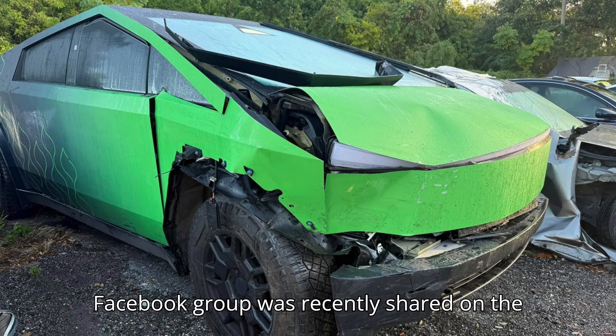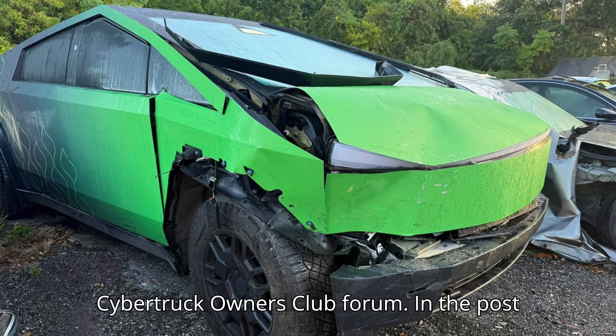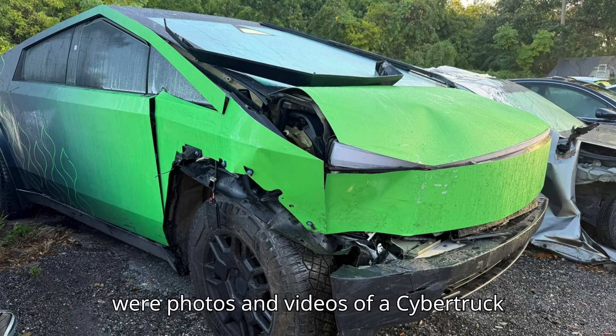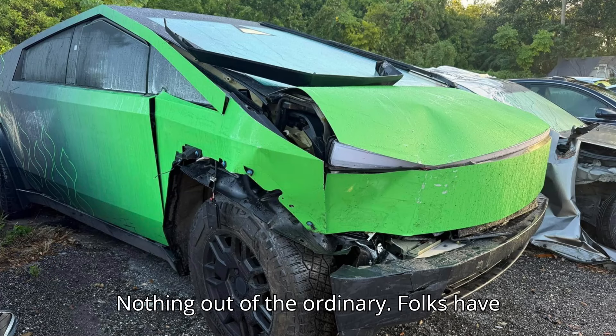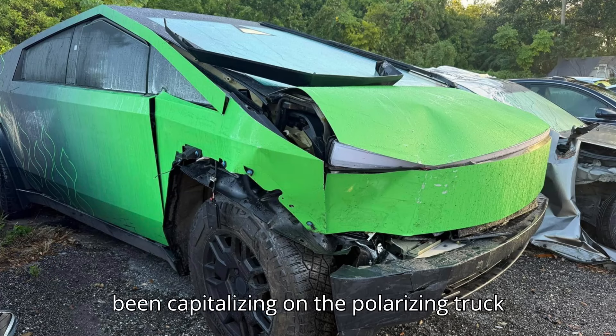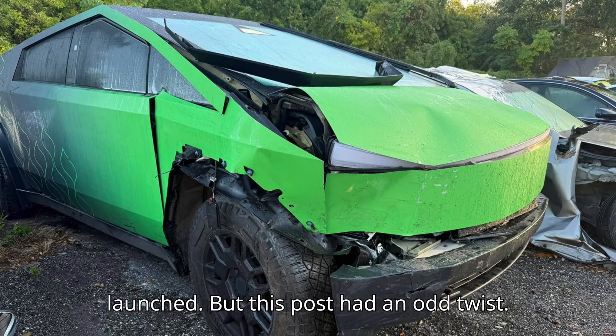A post on a Cybertruck Facebook group was recently shared on the Cybertruck Owners Club forum. In the post were photos and videos of a Cybertruck that was recently rented out on Turo — nothing out of the ordinary. Folks have been capitalizing on the polarizing truck using this exact method since it was launched.